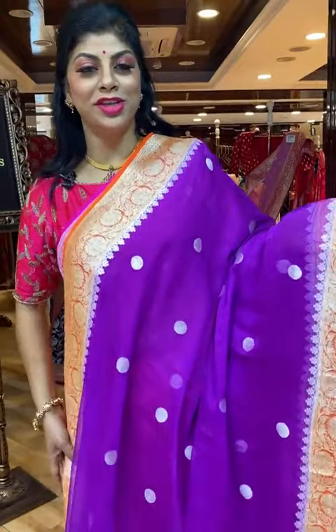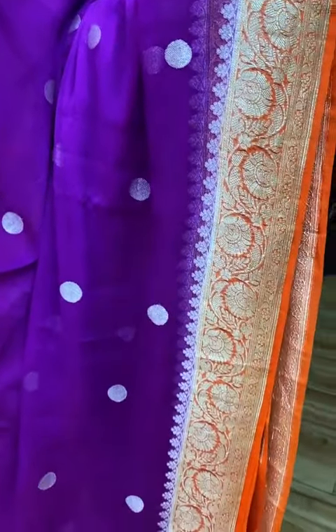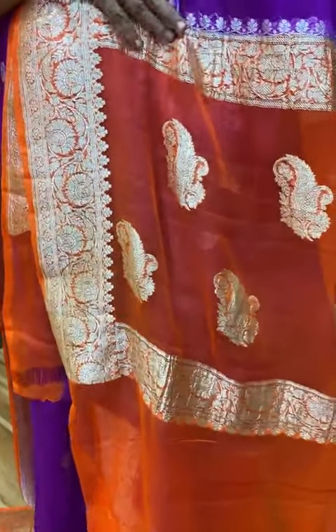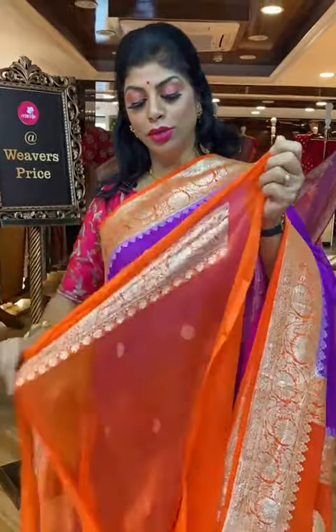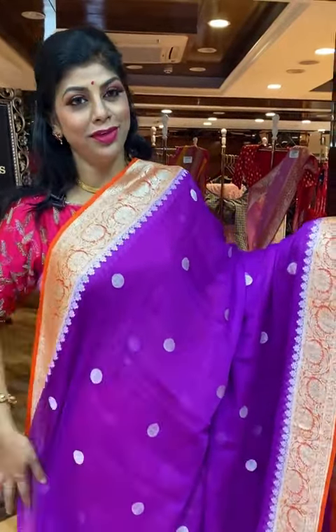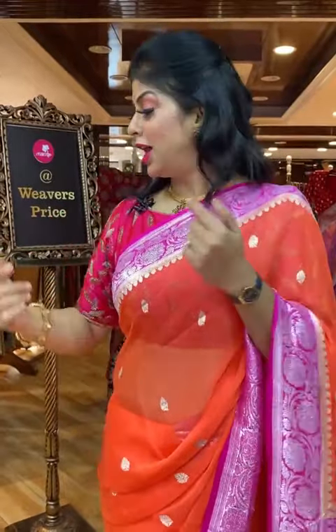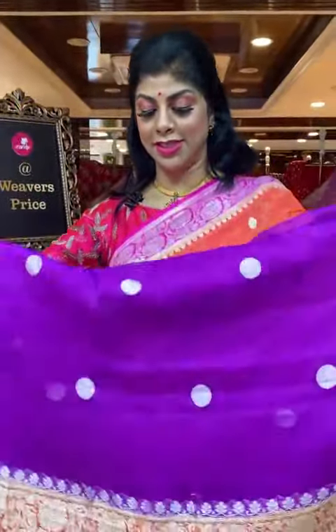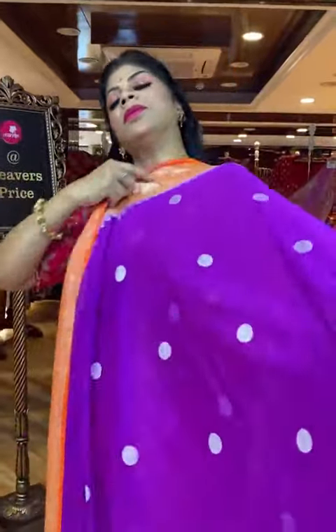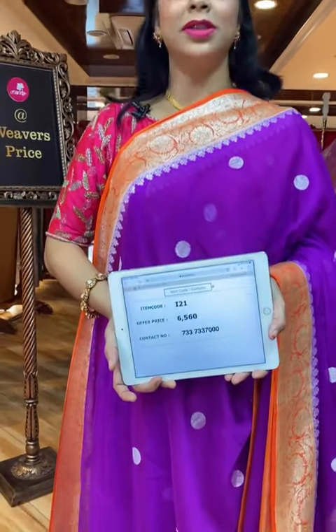Beautiful purple and orange combination saree. All over dollar booties along with the floral vines border, contrast border. Pallu is also contrast with floral vines border and paisley booties. Blouse contrast with border — so gorgeous combination. Saree pricing and details: I21 is the code. Take a screenshot and send us on 733-733-7000.